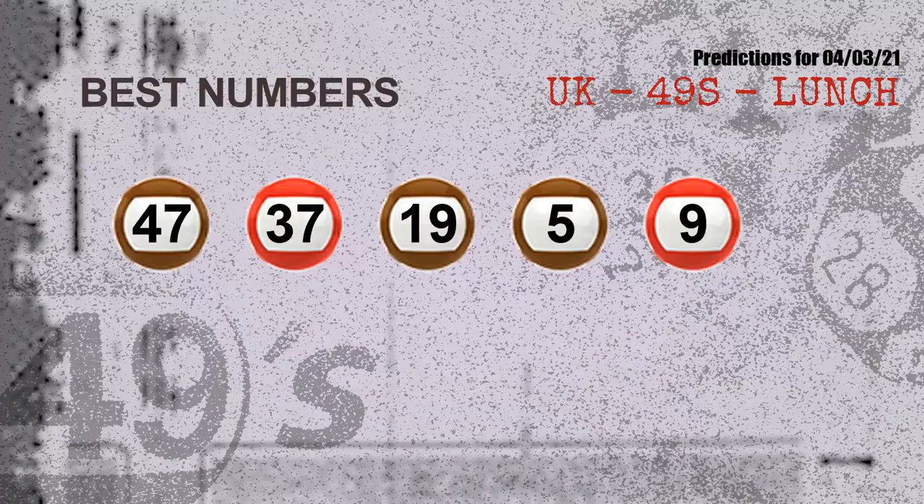Now the most exciting part of this video is coming. We find out some numbers for you with the best chance to win next draw — they all match the following ones and colors. The best 5 numbers to win next draw are 47, 37, 19, 05, and 09.